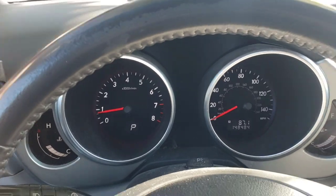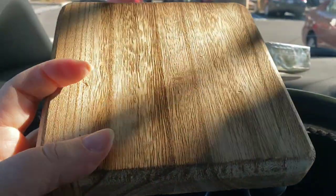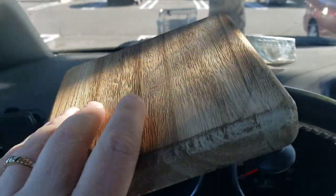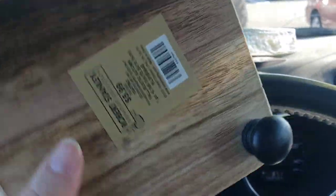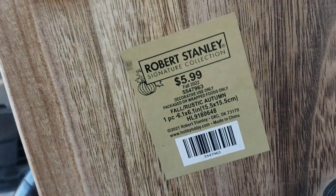And then I got the stand — a little stand. It was 50% off too. It was $5.99, so it was only $2.50.